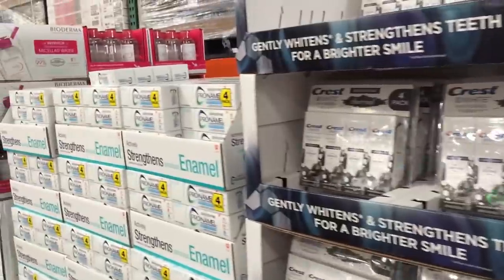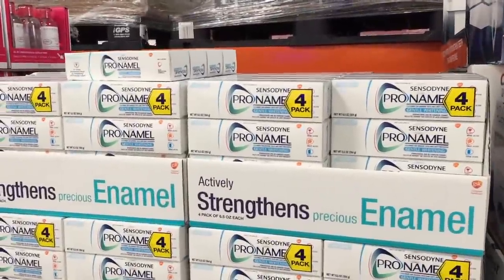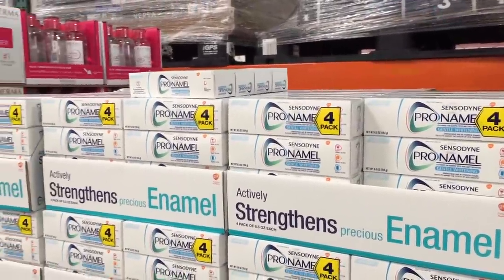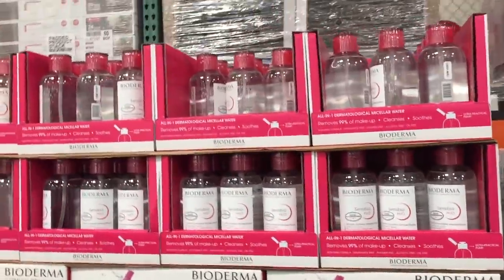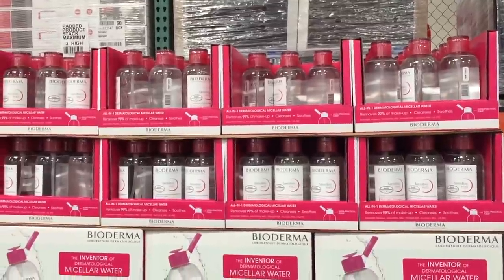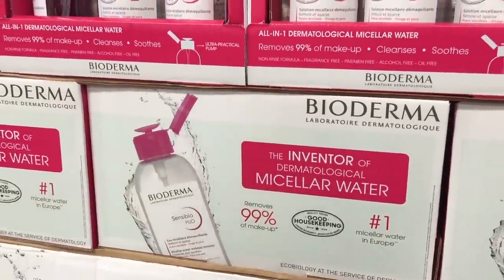And then they have some toothpaste over here — Crest 3D Charcoal is $12, normally $16, for a four-pack. I've been waiting for this to go on sale for quite some time. It's not on sale, but it is right up front — four-pack for $24. That's what I use, if you're wondering.